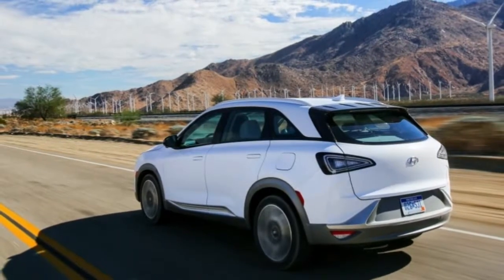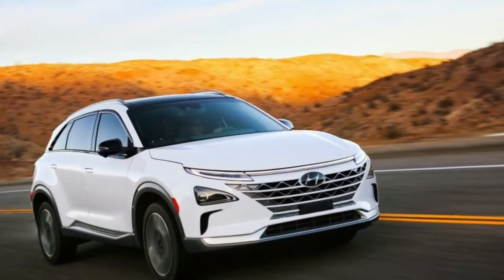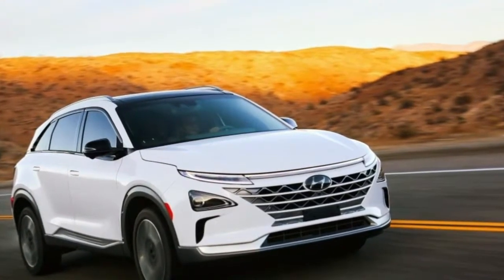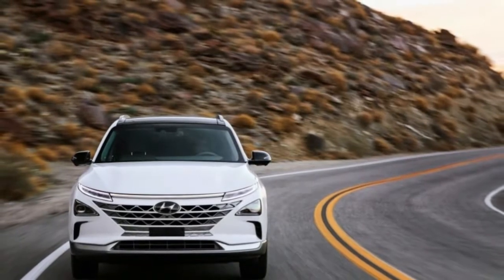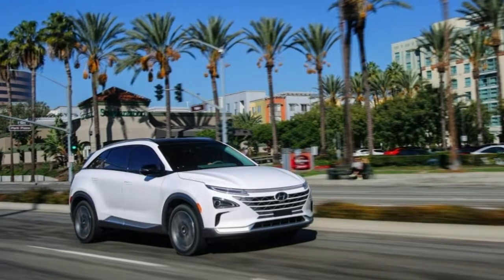Hyundai Nexo revealed at CES — the hydrogen SUV finally gets its name. Hyundai Nexo is the name of the fuel cell electric vehicle to succeed the Tucson FCEV, built on a dedicated platform instead of using a converted ICE architecture, as the Tucson did.